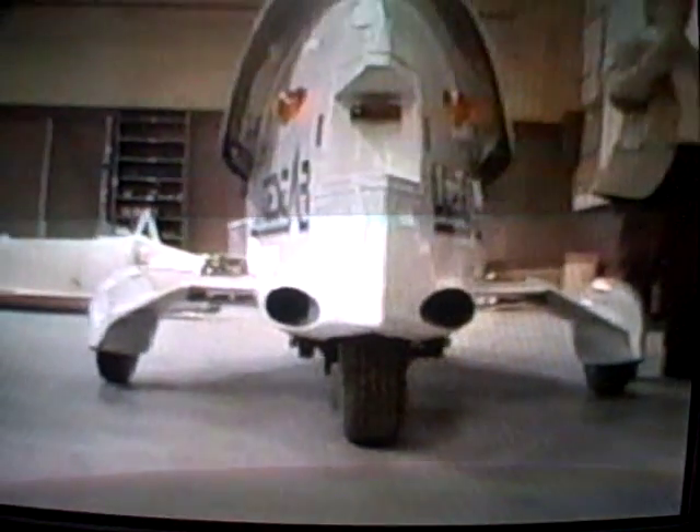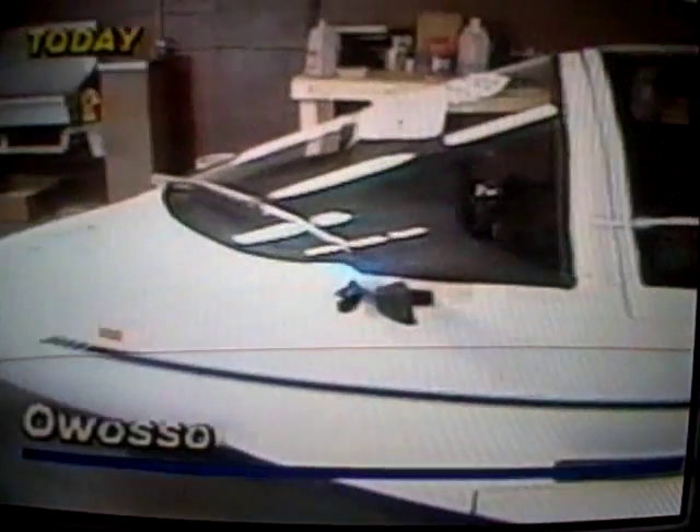Classified as a cycle car, it's been made by the Owasso Motor Car Company since the beginning of the year. With a fiberglass body, aerodynamic design, and Yamaha 400 engine, the car gets 100 miles to the gallon and can travel at speeds well over 100 miles per hour.